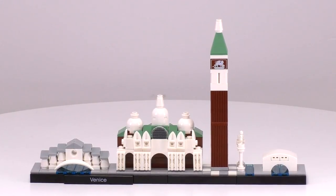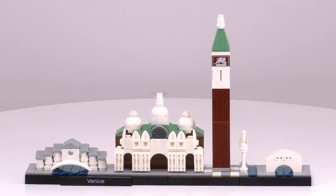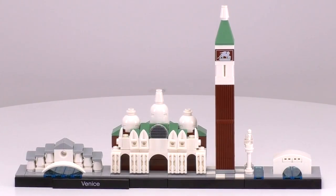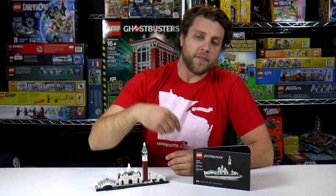And here is the whole layout once again. I like the simple and consistent color palette for this set and the use of transparent blue tiles for the canals. If you want to buy this set for yourself, click on the link in the video description below. We'll see you next time here at Brick Vault.